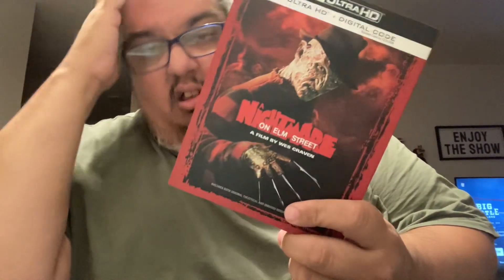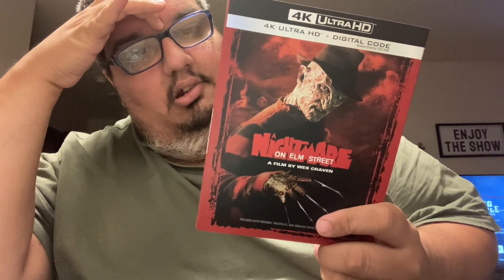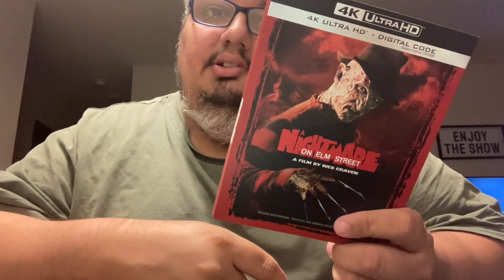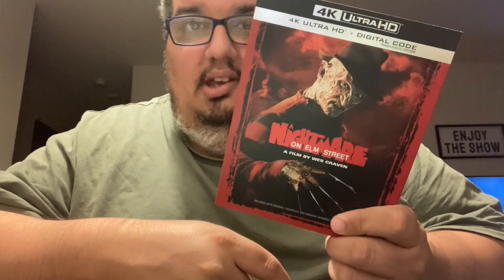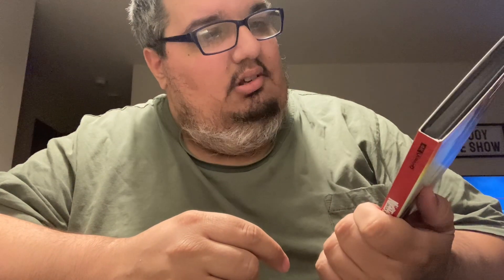Next up is a classic — A Nightmare on Elm Street 4K. I know everyone's criticizing this one for the quality of the 4K, but I think it's fine. It's one of the first movies with Johnny Depp in it. If you haven't seen it and you like Robert Englund, check it out.